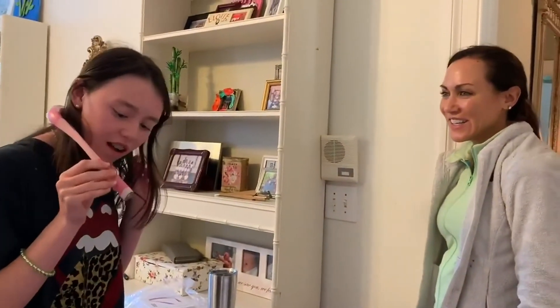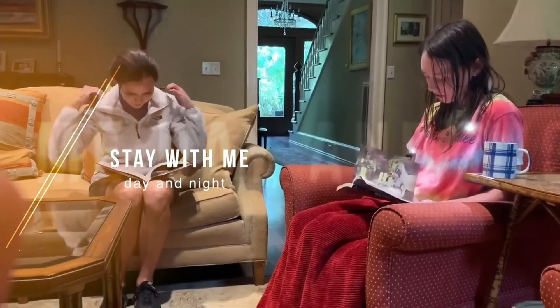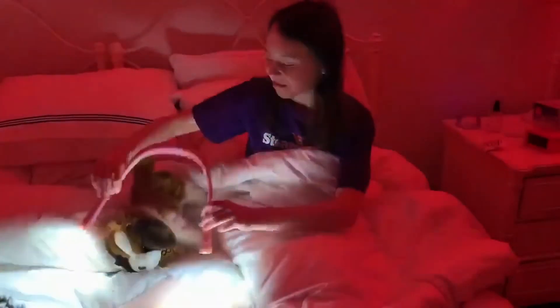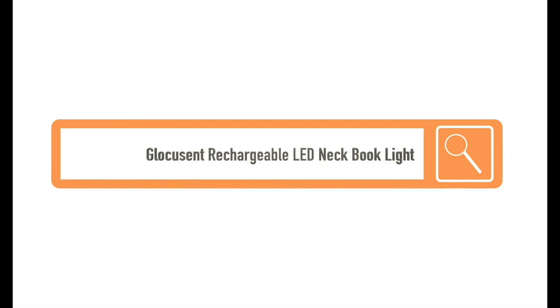USB Type-C rechargeable, which is reversible and thus easier to plug in compared with other micro USB. Up to 80 hours of powerful use. No flickering and blue light filter design with advanced LED beads — no eye strain for both kids and adults.